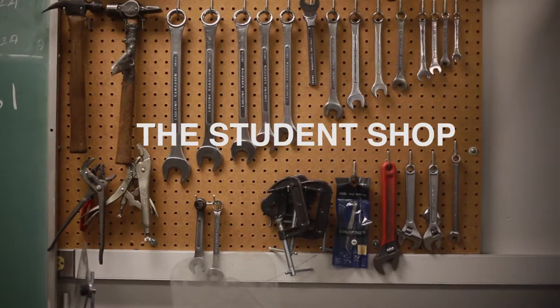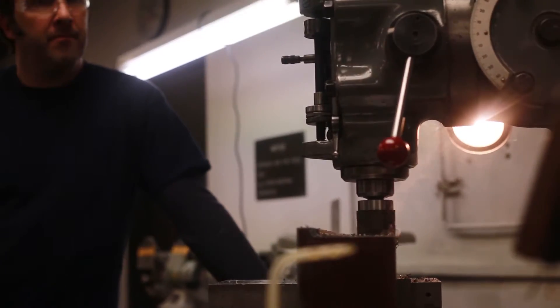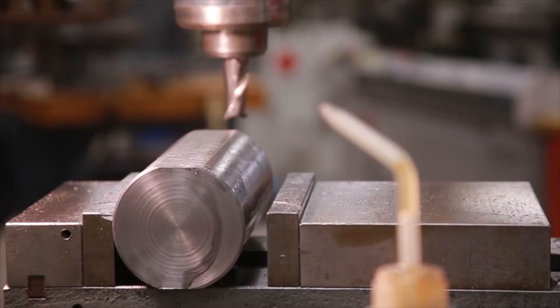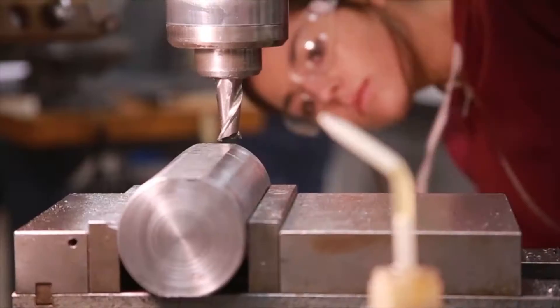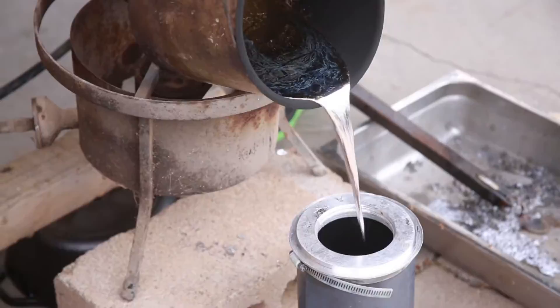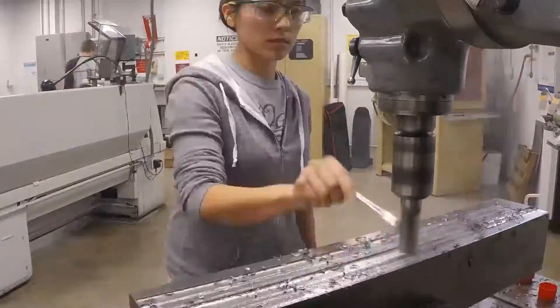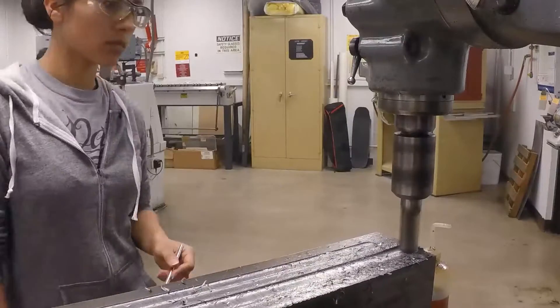Hello everyone, welcome to The Student Shop. The Student Shop is a YouTube channel out of ASU's Basement Machine Shop where we work on doing everything that we can to push science, innovation, and engineering with what we've been given here on campus. Our objective is to bring to life what goes on in an engineering setting on campus.